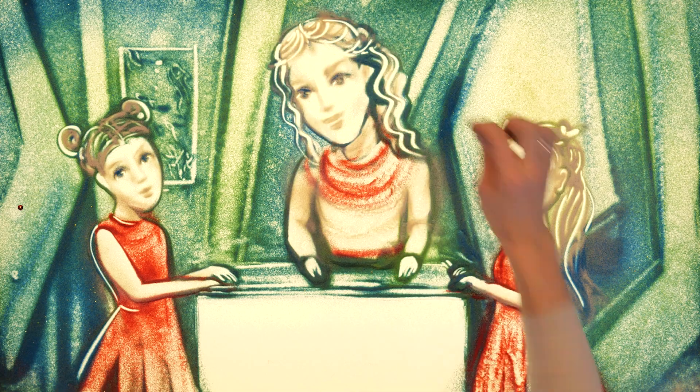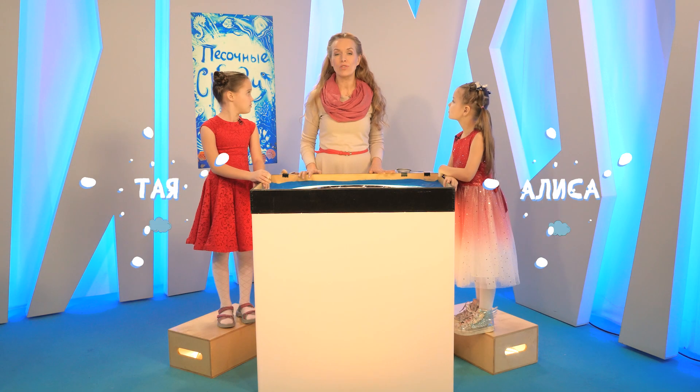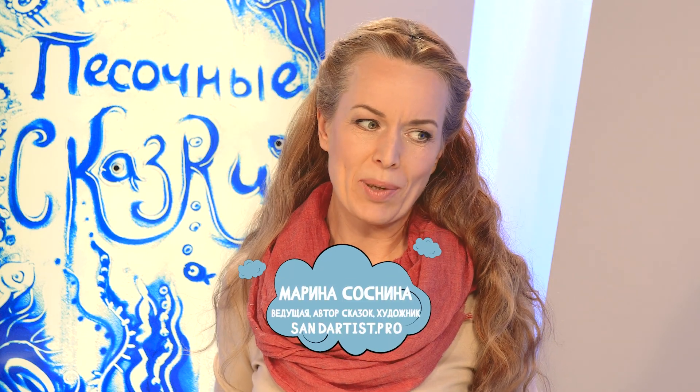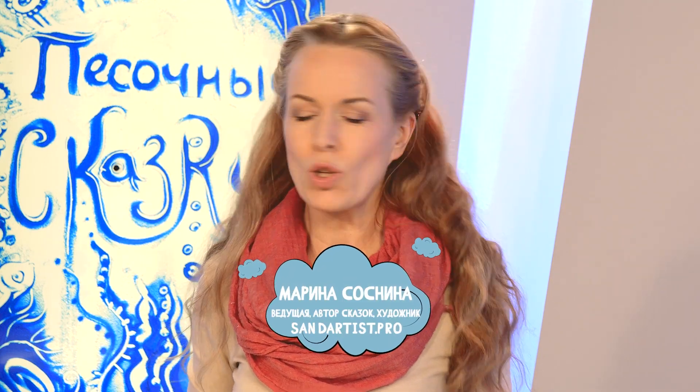Хотите сегодня вместе с нами отправиться в путешествие в подводный мир? Да! Скажите, девочки, а что же мы будем рисовать? Ведь подводный мир — он такой разнообразный, там столько всего.